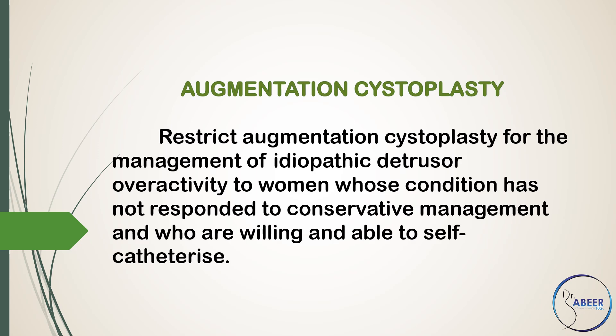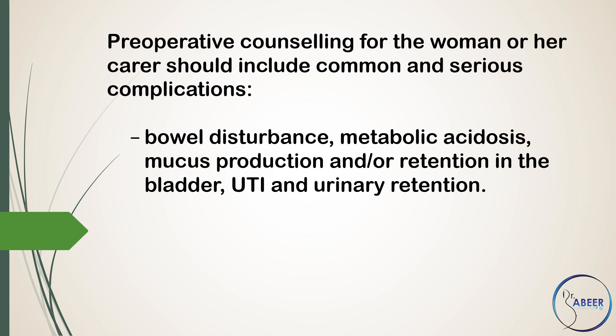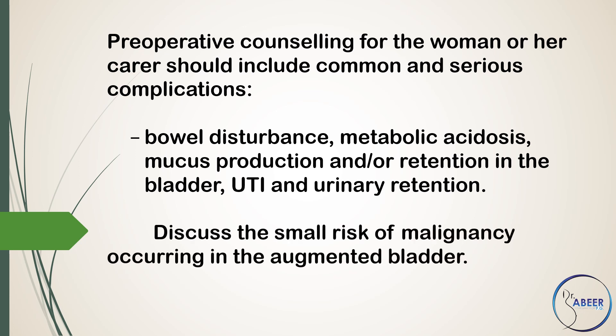Augmentation Cystoplasty. Restrict augmentation cystoplasty for the management of idiopathic detrusor overactivity to women whose condition has not responded to conservative management and who are willing and able to self-catheterize. Preoperative counseling should include common and serious complications such as bowel disturbance, metabolic acidosis, mucus production and/or retention in the bladder, urinary tract infection, and urinary retention. Discuss the small risk of malignancy occurring in the augmented bladder. Provide lifelong follow-up.